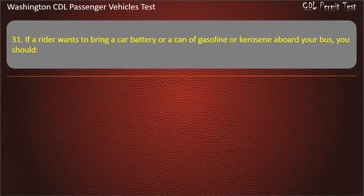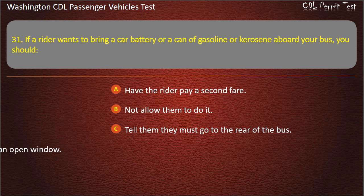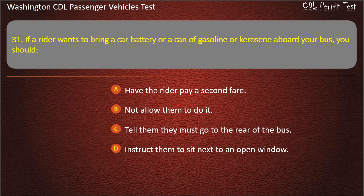Question 31. If a rider wants to bring a car battery or a can of gasoline or kerosene aboard your bus, you should: have the rider pay a second fare, not allow them to do it, tell them they must go to the rear of the bus, or instruct them to sit next to an open window. Answer: Not allow them to do it.